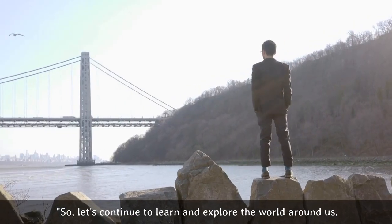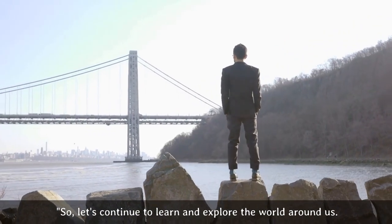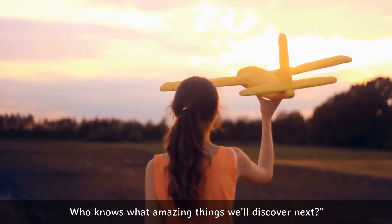So, let's continue to learn and explore the world around us. Who knows what amazing things we'll discover next?